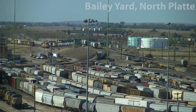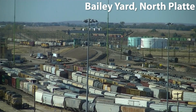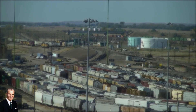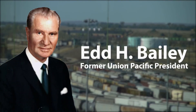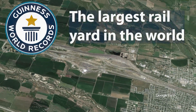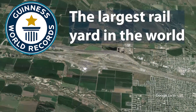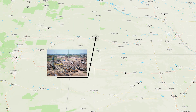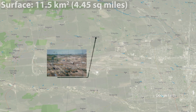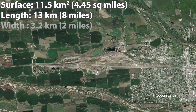The world's largest marshalling yard is Bailey Yard, located in North Platte, Nebraska. It is owned and operated by Union Pacific and named after former Union Pacific President Ed H. Bailey. In 1995, as a result of its massive size, the yard was recognized in the Guinness Book of Records as the largest rail yard in the world. Bailey Yard is halfway between Denver and Omaha, covers a total area of 11.5 square kilometers, is over 13 kilometers in length, and 3.2 kilometers wide at its widest point.